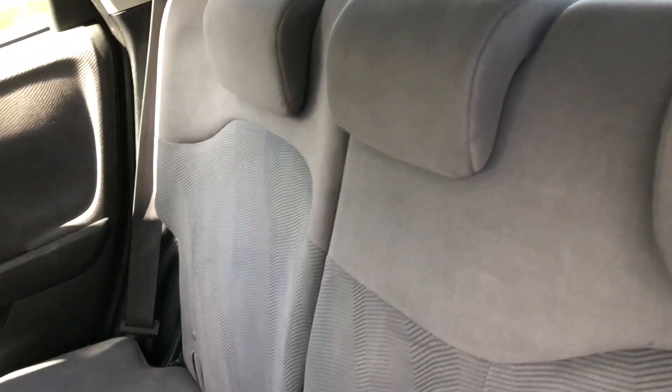Here's your cloth interior — it looks in great condition. These rear seats can fold down to create an even larger cargo area than already exists.